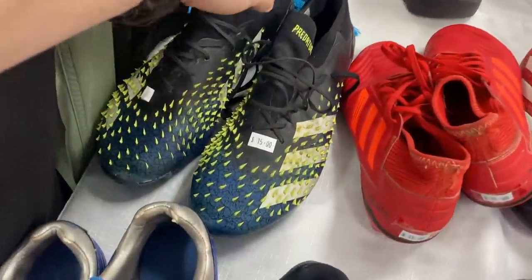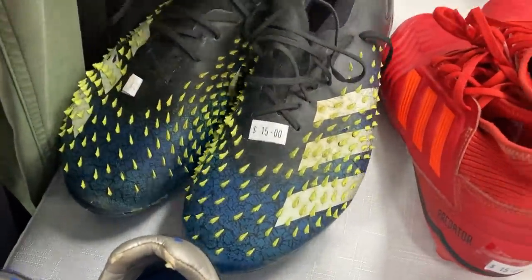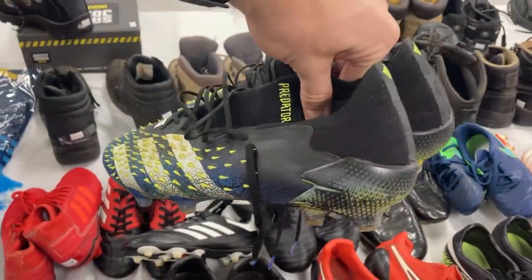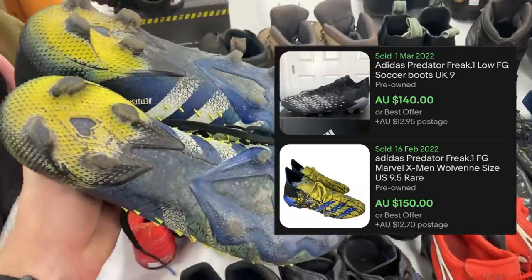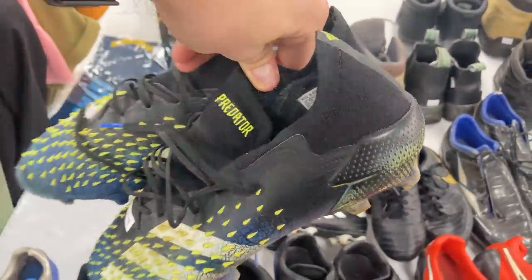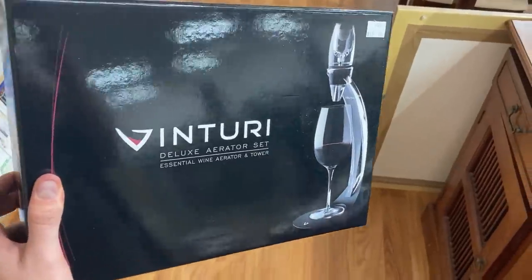I didn't pass on these though — when you're looking for your footy boots, have a look for these. We've got the Adidas Predator — these are the Freak Point ones and they're top of the range. Proof speaks for itself — we're talking about $140. US size 9.5. I'll definitely be taking that one away.